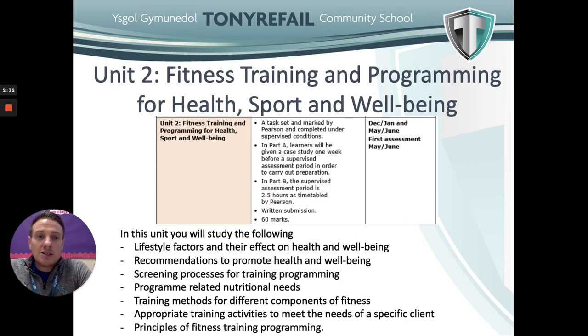Hi, I'm Mr. Joseph, the other teacher for the Level 3 qualification. The unit I teach in Year 12 is Fitness, Training and Programming for Health, Sport and Well-being. This unit is well suited for anyone interested in a career in the sports industry or personal training. Topics include lifestyle factors and their effect on health and well-being, recommendations to promote health and well-being, screening processes for training and programming, nutritional needs, training methods for different fitness components, appropriate training activities for a specific client, and principles of training. For assessment, students receive some exam content in advance, have a preparation period, and then sit a supervised 2.5-hour exam in the classroom.